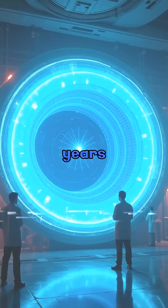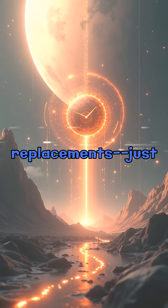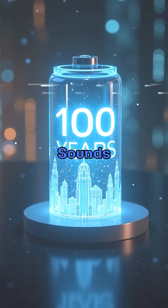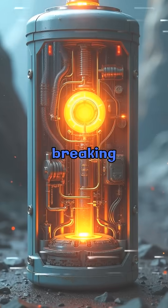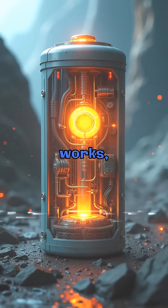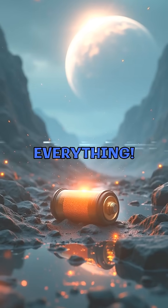China's nuclear battery — 100 years without charging? Imagine a battery that lasts a lifetime. No charging, no replacements, just pure uninterrupted power for 100 years. Sounds like sci-fi, right? Well, China just turned this into reality. Today we're breaking down their groundbreaking nuclear battery: how it works, where it'll be used, and whether it's safe or not. Stick around, because this changes everything.